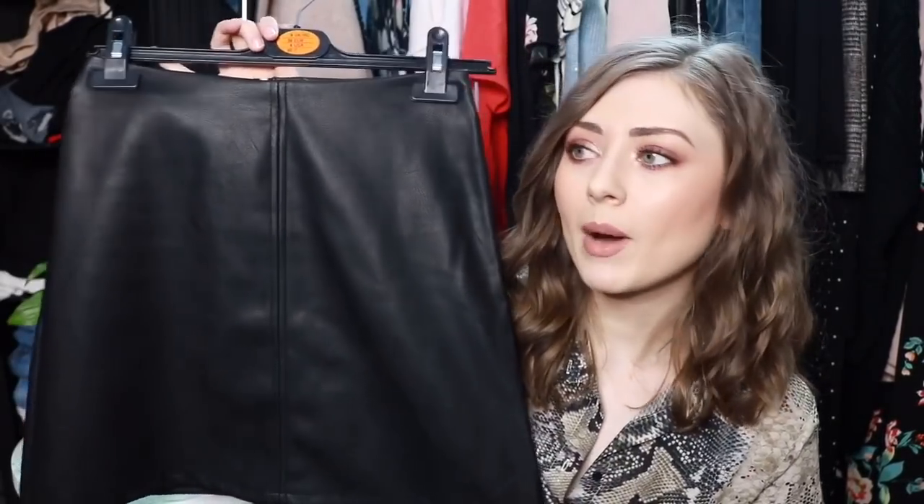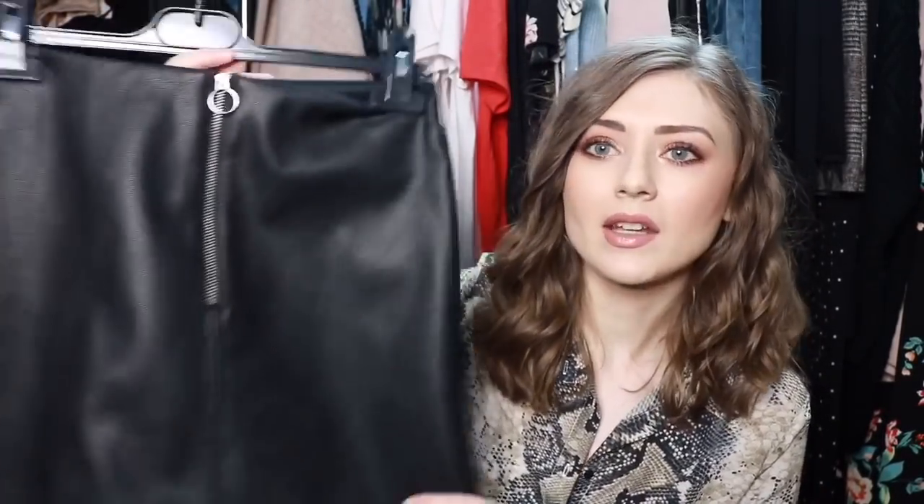The first look I would style this with — so this is just a black faux leather A-line skirt. This was only £8 and I got it in a size 8. It fits really really well, it's got a zip detail at the back and it's just one of those classic pieces you can pair with so much. I'm going to pair these together because I think this shirt would look really nice tucked into this faux leather skirt.